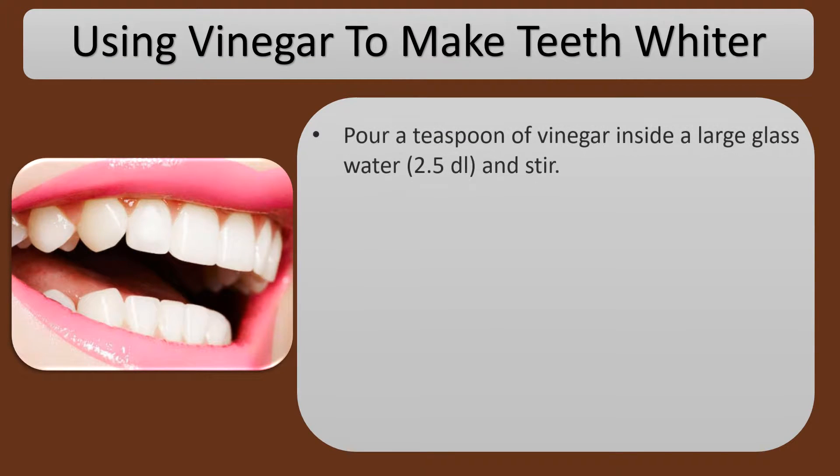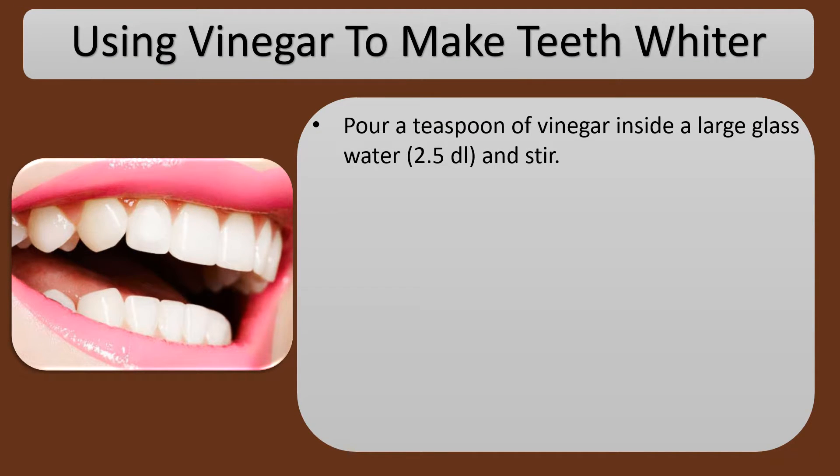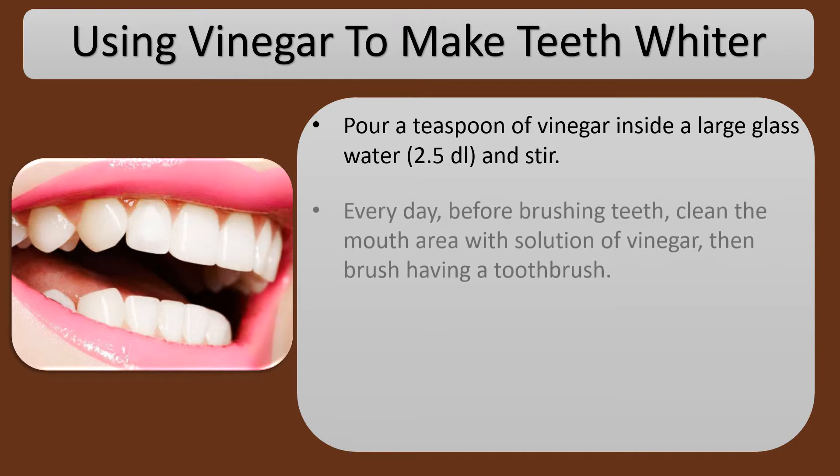Using vinegar to make teeth whiter. Pour a teaspoon of vinegar inside a large glass of water, 2.5 dl, and stir.